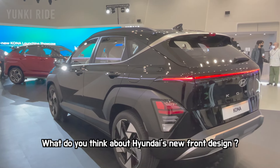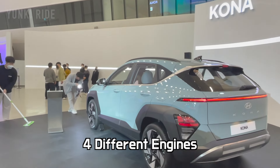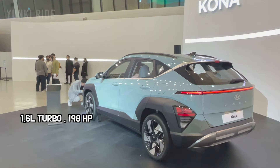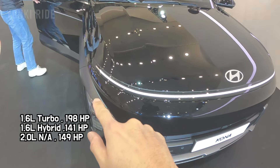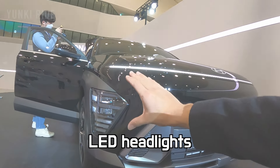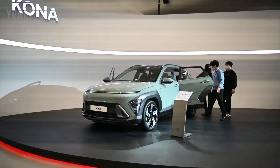It looks like an electric car too — it is a futuristic design. There are currently four different engines available in this Kona: a 1.6-liter turbo, a 1.6-liter hybrid, a 2.0-liter naturally aspirated, and also an electric version. This car includes LED headlights located over here.